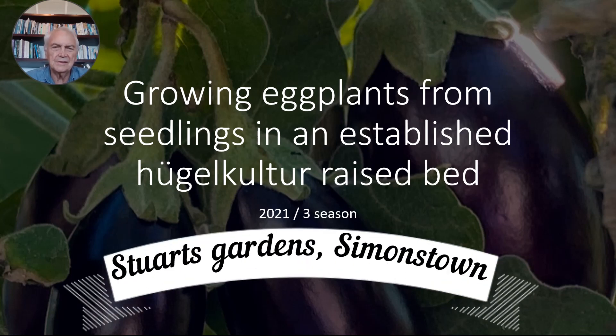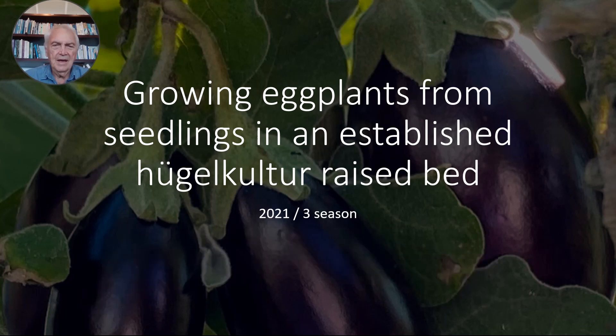I'm Stuart from Stuart's Gardens in Simonstown near Cape Town and this video is about growing eggplants. This delicious fruit is loved by many millions around the world. It's been cultivated throughout India and China for more than 1500 years and it's made its way to Europe in the 7th and 8th centuries.